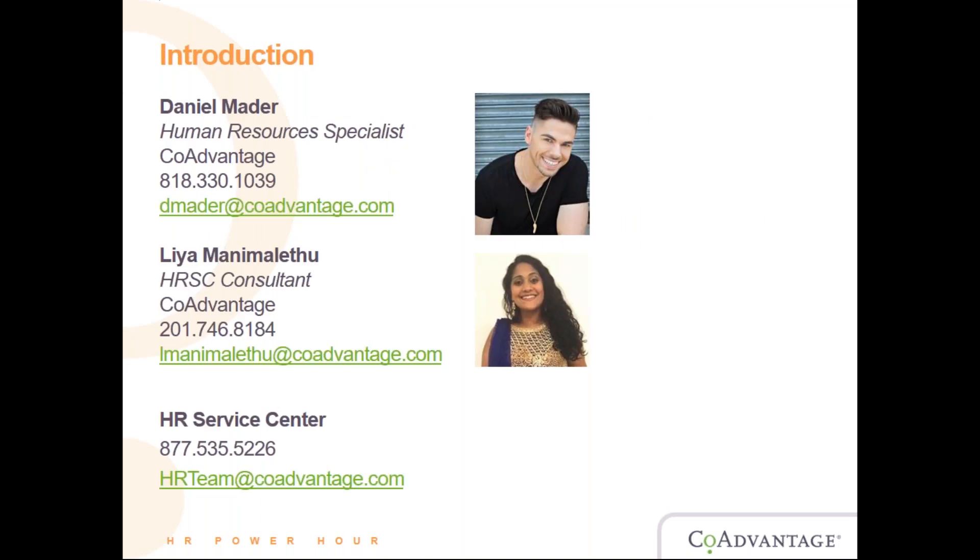A little introduction to who is talking to you today. My name is Daniel Mader. I am one of the hosts of this broadcast. I'm an HR specialist here at CoAdvantage, and I'll be accompanied by my wonderful colleague Leah, who is an HR service center consultant. Here's all of our contact information — we'll present this again at the end. We also have the HR service center contact information if you have questions.